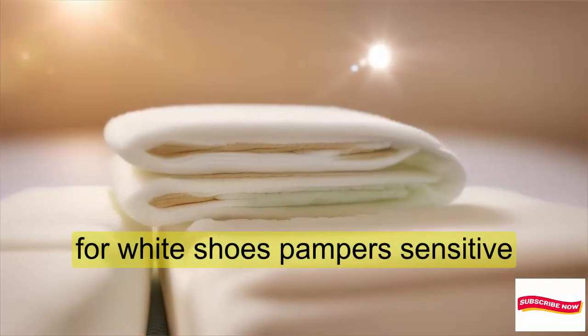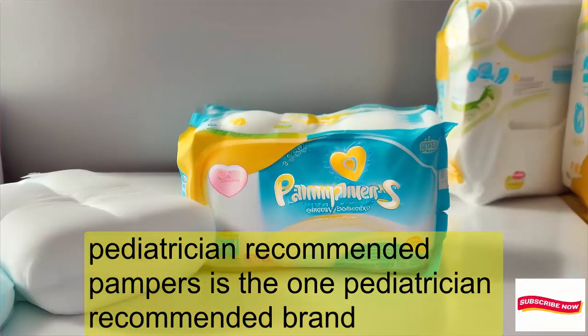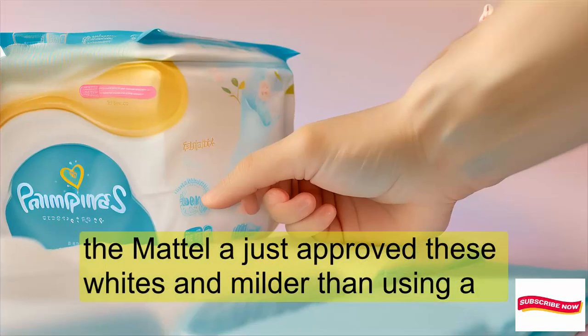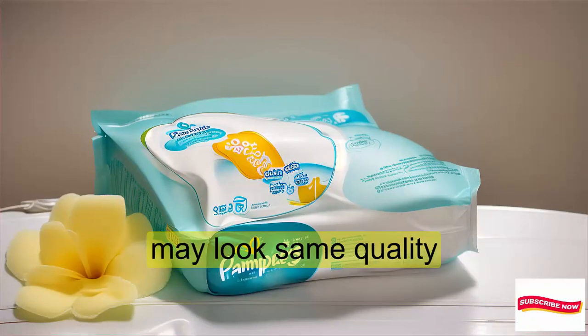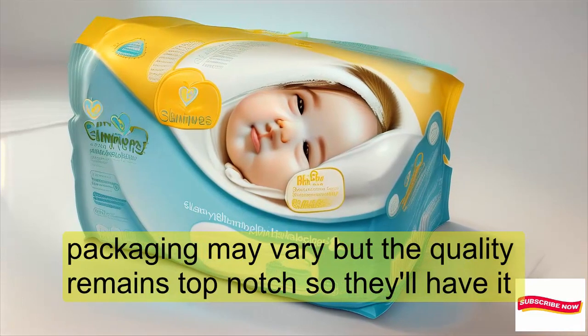Why Choose Pampers Sensitive? Pampers is the one pediatrician-recommended brand. These wipes are dermatologist approved and milder than using a washcloth and water, maintaining your baby's natural skin barrier. And with their new look, packaging may vary, but the quality remains top-notch.